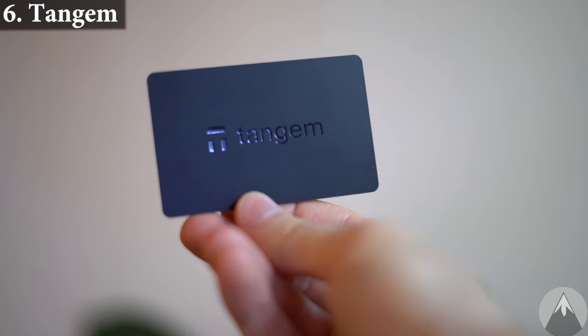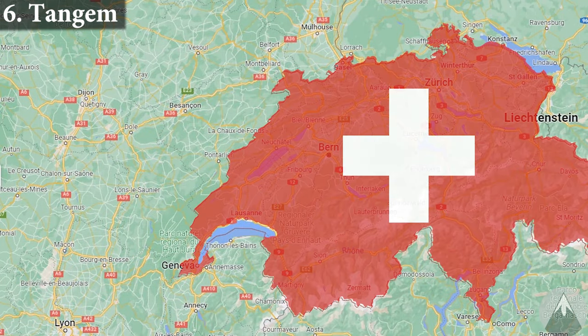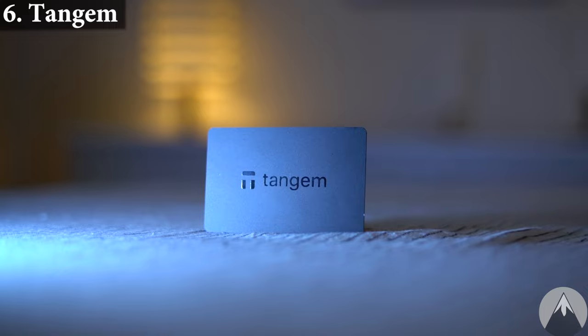Tangem launched their wallets in 2022 and are a company from Switzerland. The Tangem wallet is by far the easiest and fastest hardware wallet to use — it's perfect for beginners.